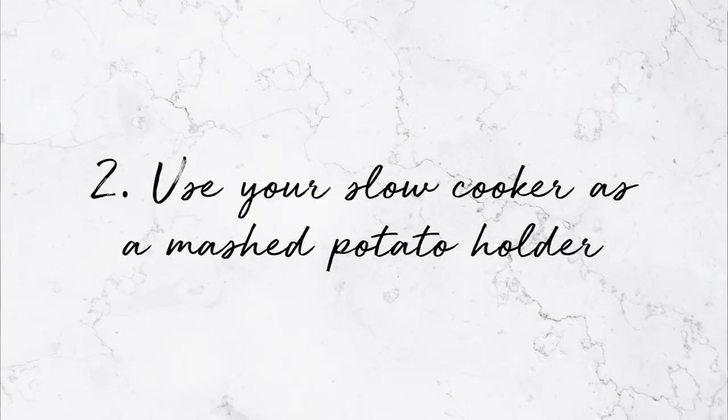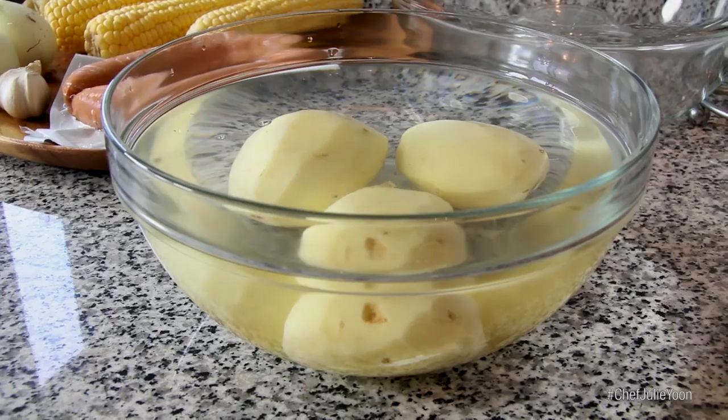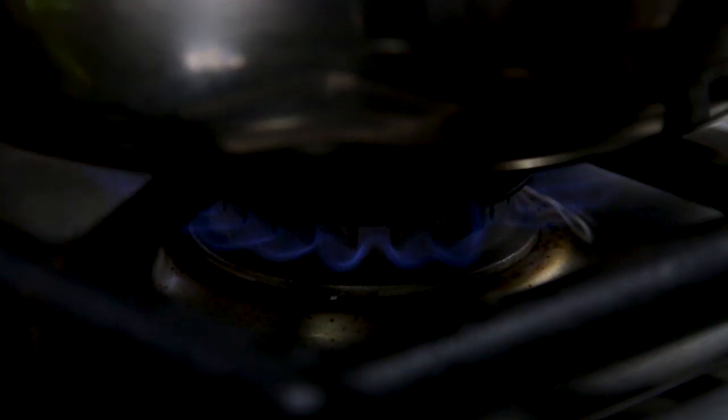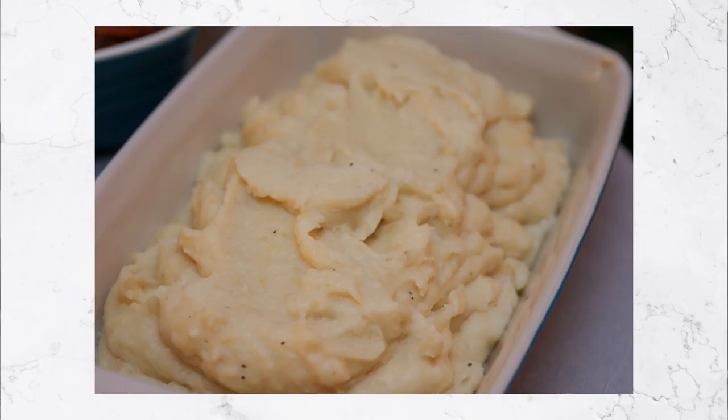Two: use your slow cooker as a mashed potato holder. Mashed potatoes notoriously take a lot of prep work with the peeling, chopping, boiling, and mashing — and then how do you hold them without them turning clumpy, gluey, or cold? Usually I keep them on the stovetop over a water bath or stick them in the oven in a casserole dish. With a slow cooker, all you have to do is butter the bottom, add a little cream, throw in your prepared mashed potatoes, set it on low, and give it a stir once in a while to keep it creamy and dreamy.